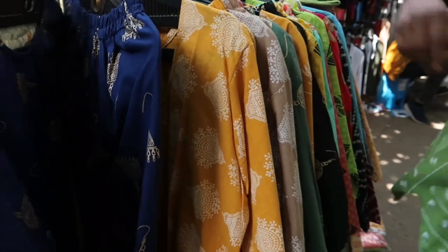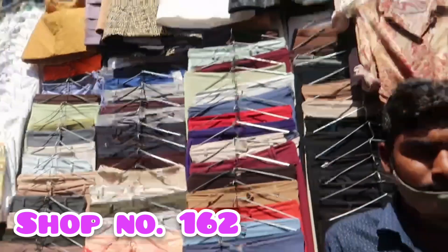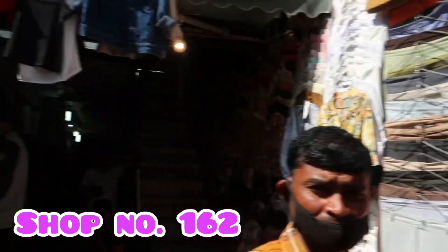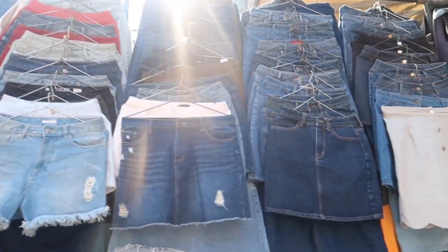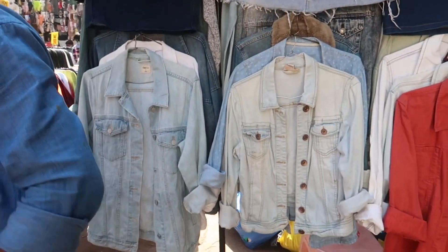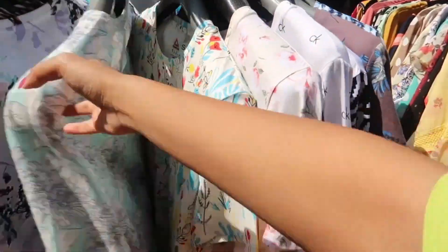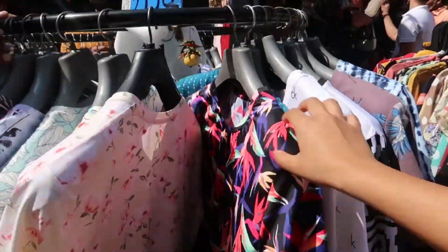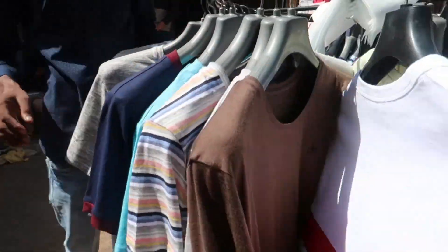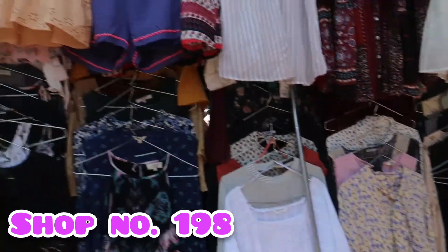Shop number 162 has a lot of skirts and trousers. If you want high-waist or formal pants, you will find a lot of options here. They have lots of sizes available, and prices are around 150-250. You will also get a pretty good men's collection there.